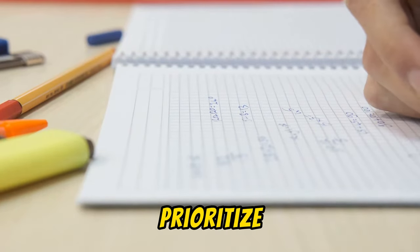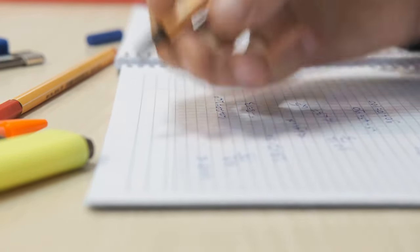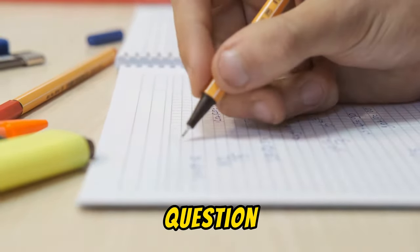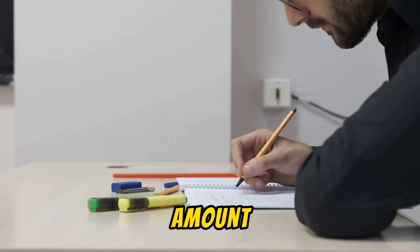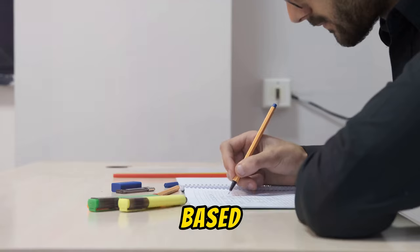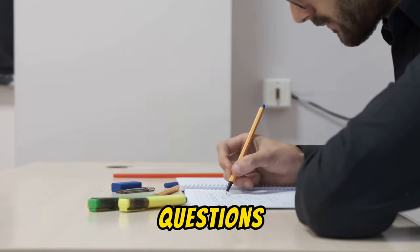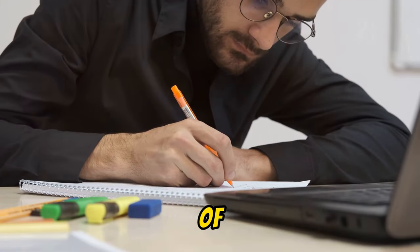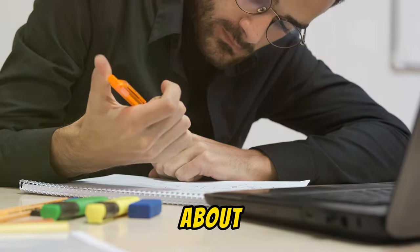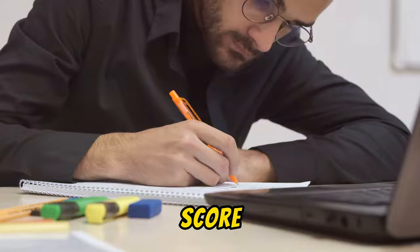Secondly, prioritize tasks based on their importance. Every question doesn't deserve the same amount of time. Allocate your time proportionally based on the point value of each question. Those high-value questions get the lion's share of your time. And remember, it's not always about answering all questions, but answering enough to get you the highest score.